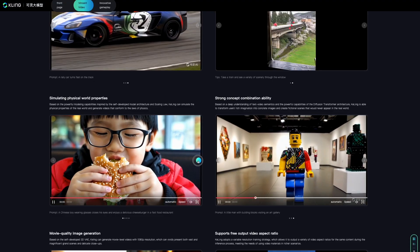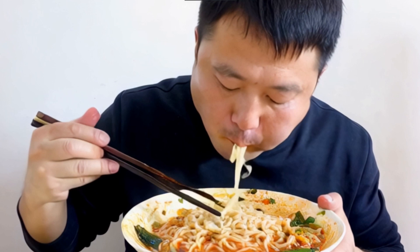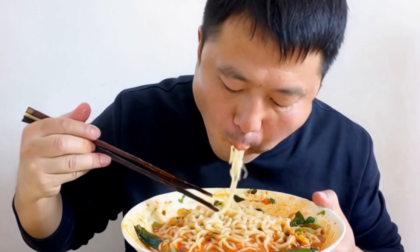Here's another example featuring a Chinese man eating noodles with chopsticks at a table. However, the left index finger of the man glitches. Other than that, the bowl of noodles and the man's eating motions look realistic.